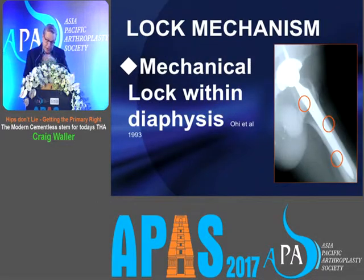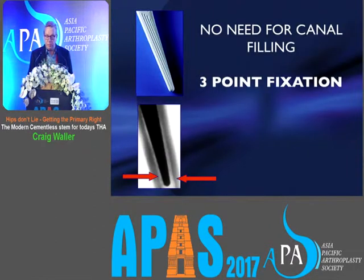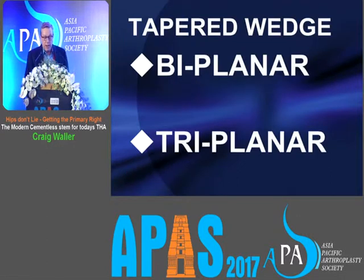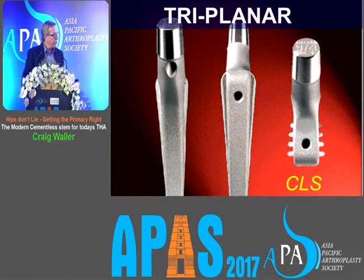The other mechanism for fixation of cementless stems is the lock mechanism, where the stem locks within the diaphysis. The philosophy is a straight, tapered stem in a curved femoral tube, giving discrete contact points along the periosteum — we call it three-point fixation, though there are probably many more. There's no need for canal filling. The two types of stems that do this well are the biplanar and the triplanar: the biplanar, like the Cori stem, has been very successful; and the triplanar, like the CLS stem of Spitorno, has an expanded proximal section and an expanded lateral section.